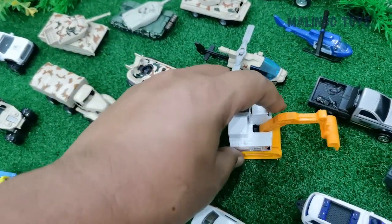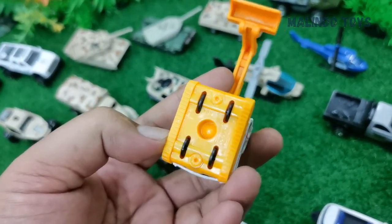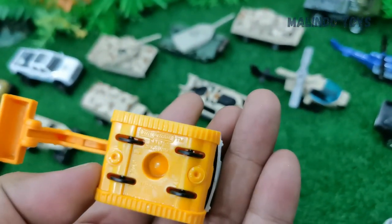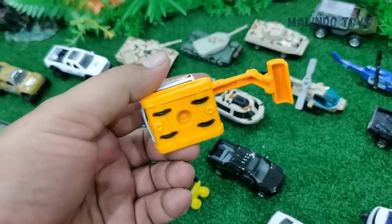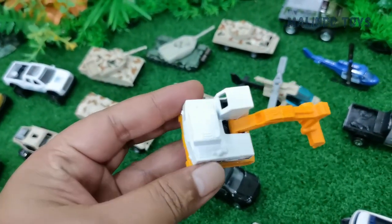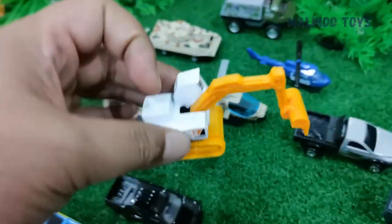This one is an excavator. It also has a name — this is the FMV-30 Excavator. The arm is very long — good quality!